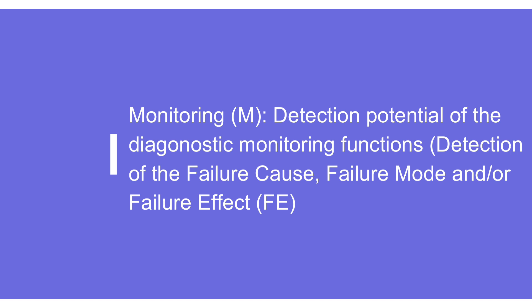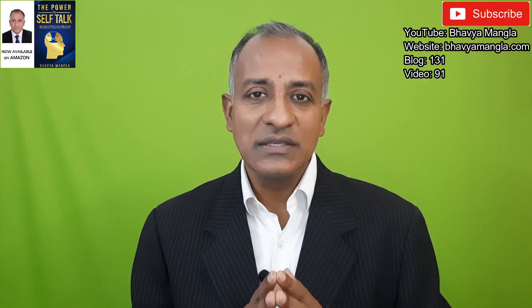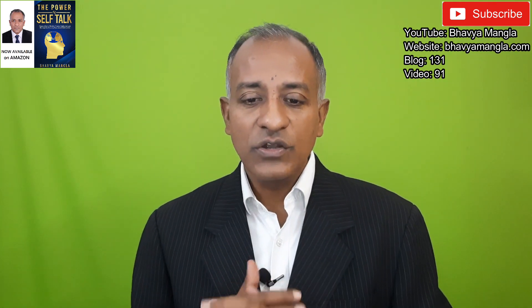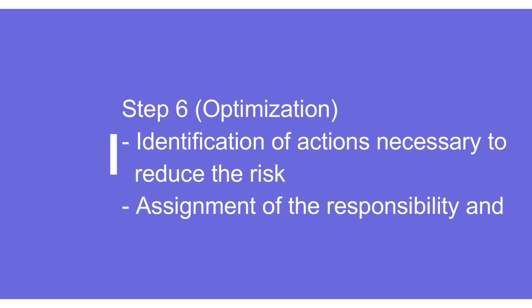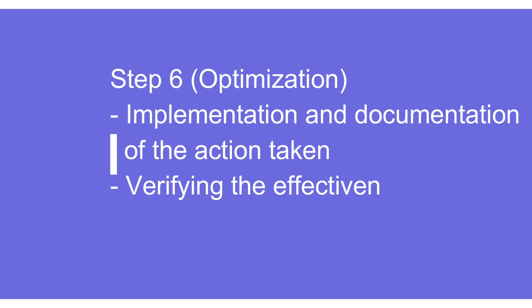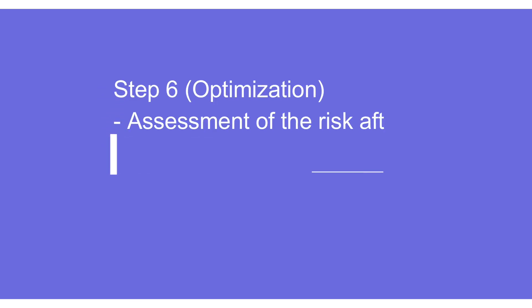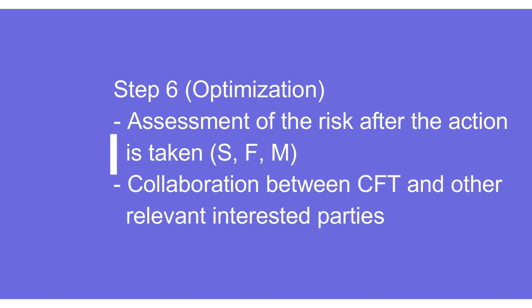Step six is optimization. Broadly, the majority of things remain the same as in design FMEA and process FMEA. We identify actions necessary to reduce the risk, assign responsibility and target dates, implement and document the actions taken, verify the effectiveness of implemented actions, and review the risk using severity, frequency, and monitoring instead of severity, occurrence, and detection. We also need to ensure good support from all relevant stakeholders so that whatever actions we take are acceptable to everyone.